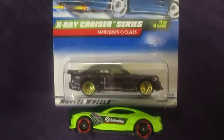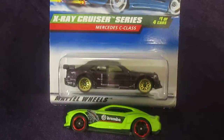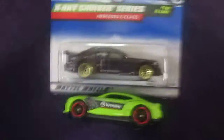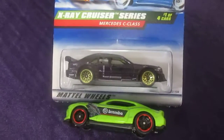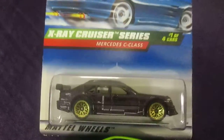Sam helped me pick the car that we'll be racing today. Sam likes to pick so he can be the champion. So today, what have you picked to beat our current champion, which is that lime green 2018 Camaro? I have picked the Mercedes C-class from the X-ray Cruiser series.